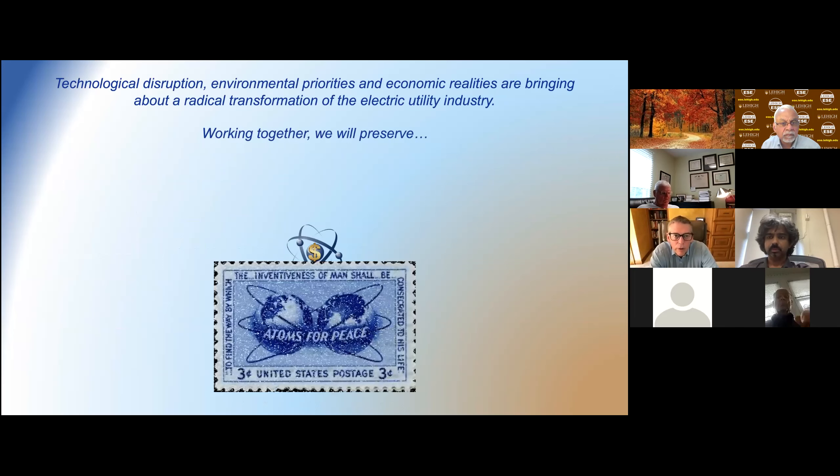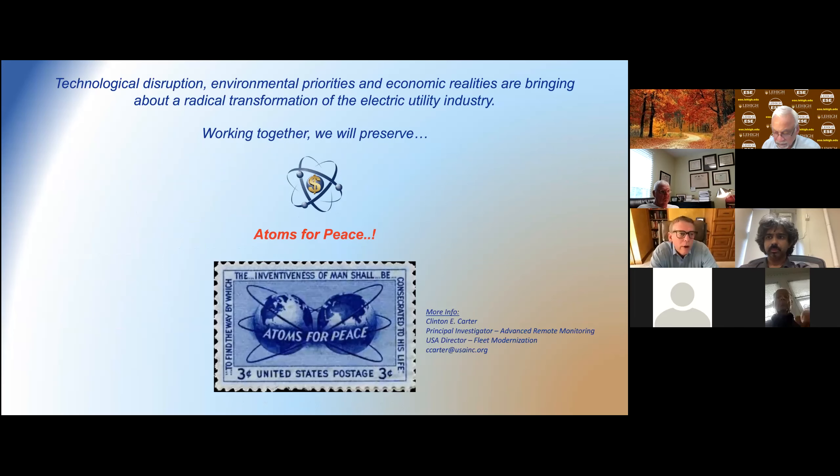In closing, reflecting on where we started — Atoms for Peace — technological disruption, environmental priorities, and economic realities are bringing about a radical transformation of the electric utility industry. Working together under projects like Delivering the Nuclear Promise and the USA's Advanced Remote Monitoring project, we will preserve Atoms for Peace. That concludes the formal presentation, and I'm glad to answer any questions.